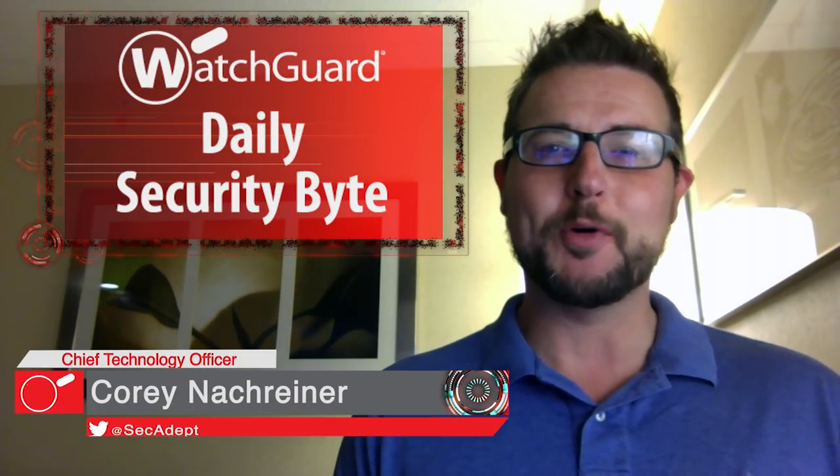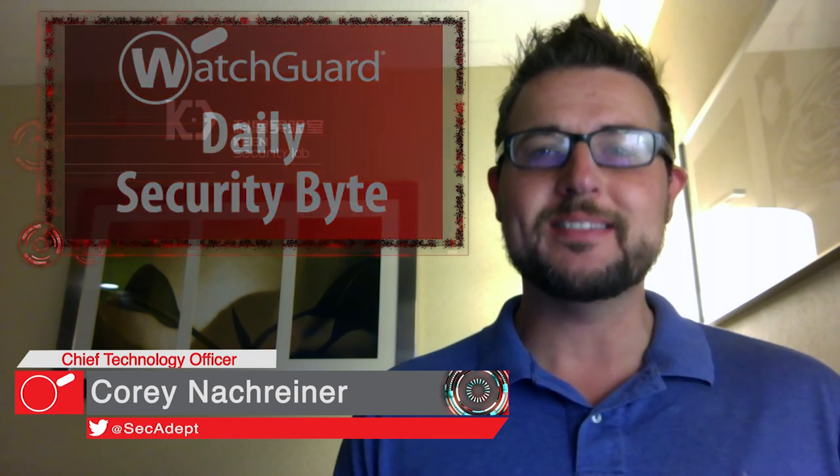Welcome to WatchGuard's Daily Security Byte, I'm Cory Knottgriner. Today's story is Tesla hacking. Sorry there haven't been any videos lately — I've been traveling so I haven't had time to make them. Today's story comes from a Chinese research group called the Keen Security Labs, and essentially they found a way to remotely hack a Tesla car.